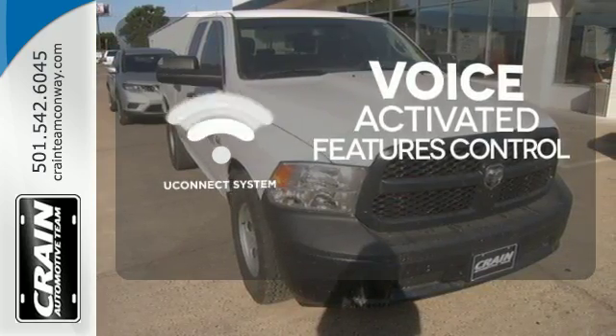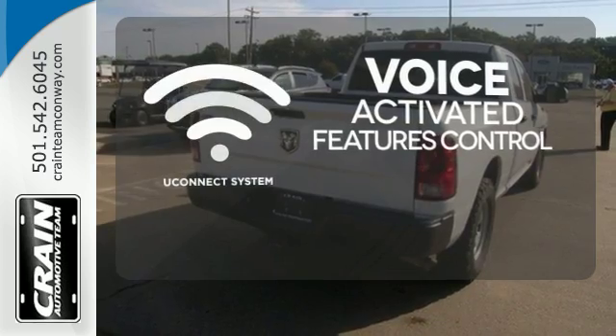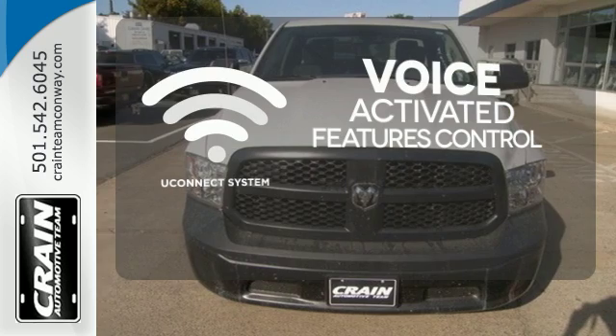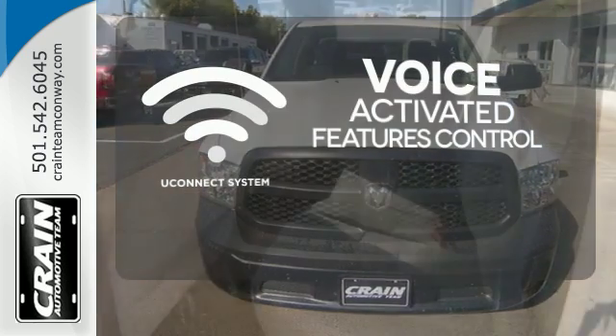Uconnect offers intuitive communications capabilities and enhanced safe vehicle operation with advanced voice recognition controlling your hands-free phone, music and telematics systems.